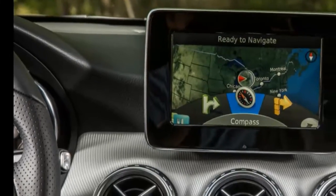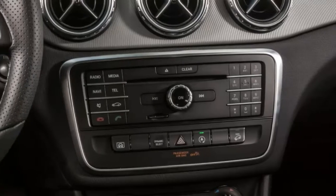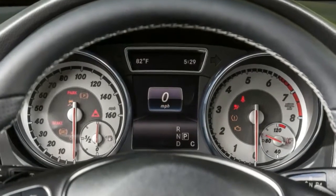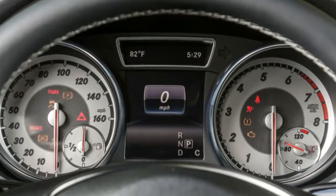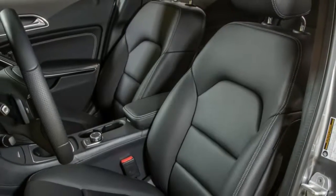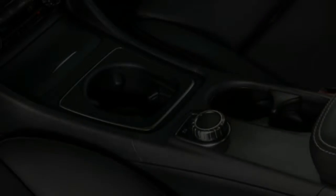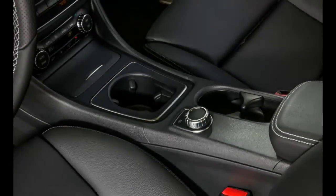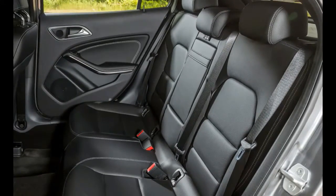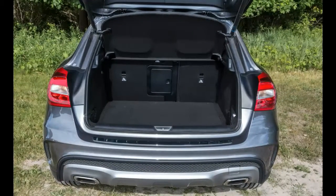Other details live up to the GLA 250's premium intentions. A silver-colored panel — wood trim is optional — covers much of the dashboard and has subtle textured detailing. Satin-finished metallic trim throughout the cabin looks classy and feels solid. The instrument panel features two large round analog gauges flanking a small digital screen. It's an upscale design: the gauges are rendered on a silver background with large red needles, and the screen in the center of the dash functions as a high-res information center.